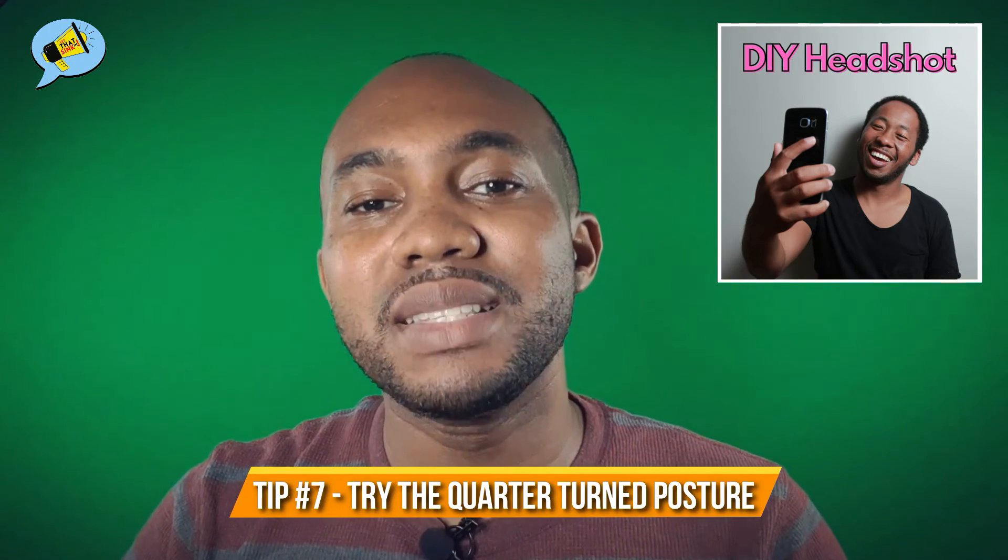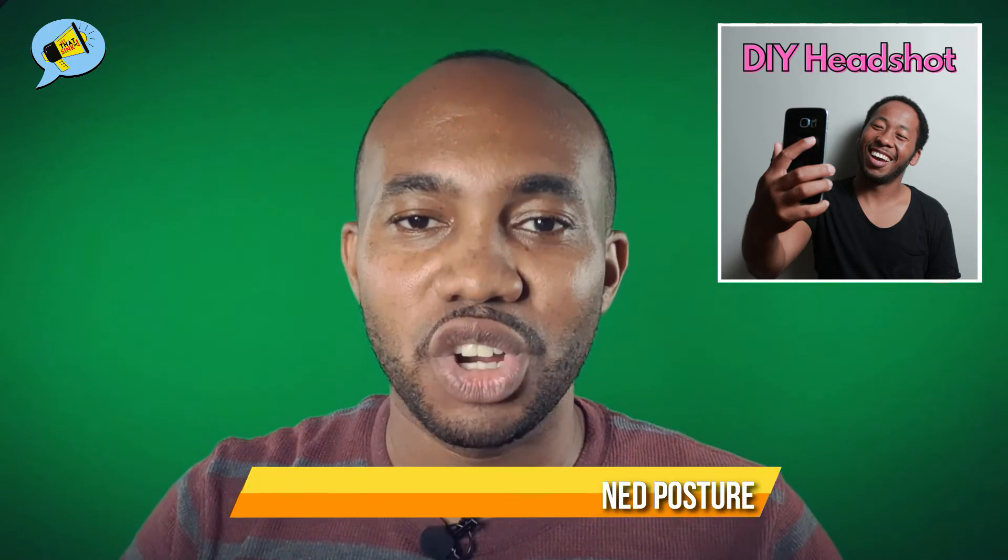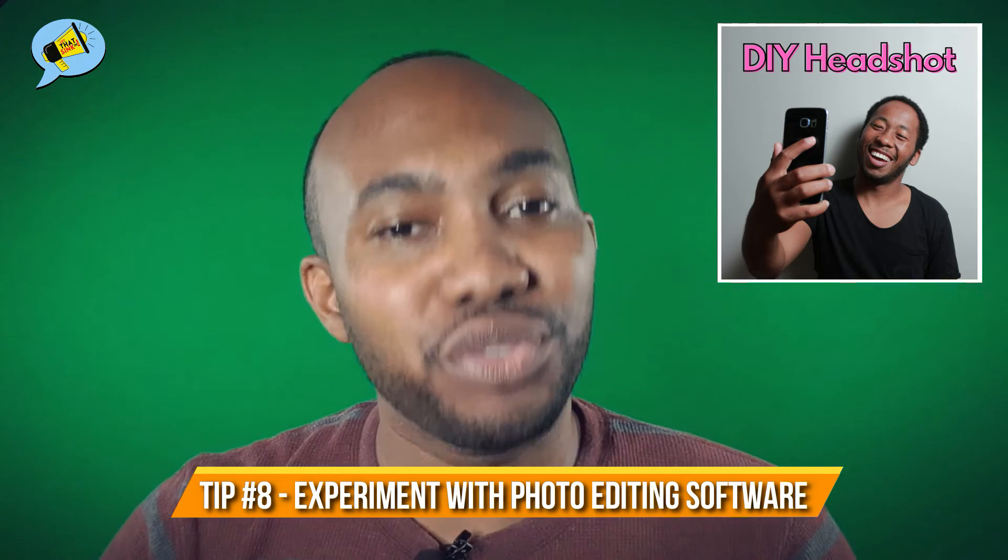Tip number seven: you can try the basic quarter-turned body posture, which looks something like this. Or you can use something more representative of the industry you're in. For example, if you work in broadcasting, you can sit around a microphone; or if you work in a laboratory, you can picture yourself around scientific equipment. And tip number eight: experiment with free online photo editing software to make the image look sharper and more polished.